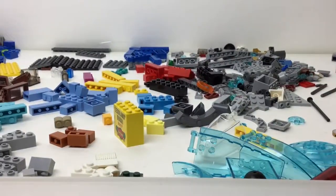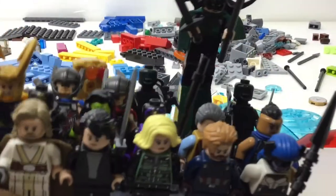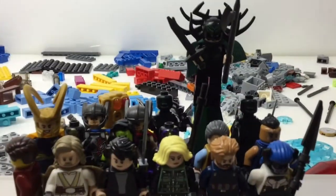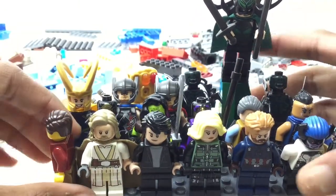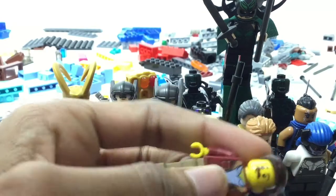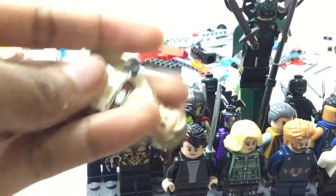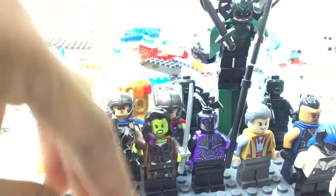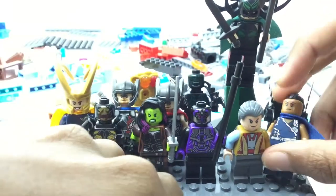Let's move on to the figures - they're really the stars. Up front I have some extras: this city figure I need to check if he's official, otherwise I'll take him apart for parts. Then I got another old Luke - already have one, so that's a duplicate - a duplicate Bruce Banner, a duplicate Black Widow, a duplicate Captain America, and a duplicate Proxima Midnight.